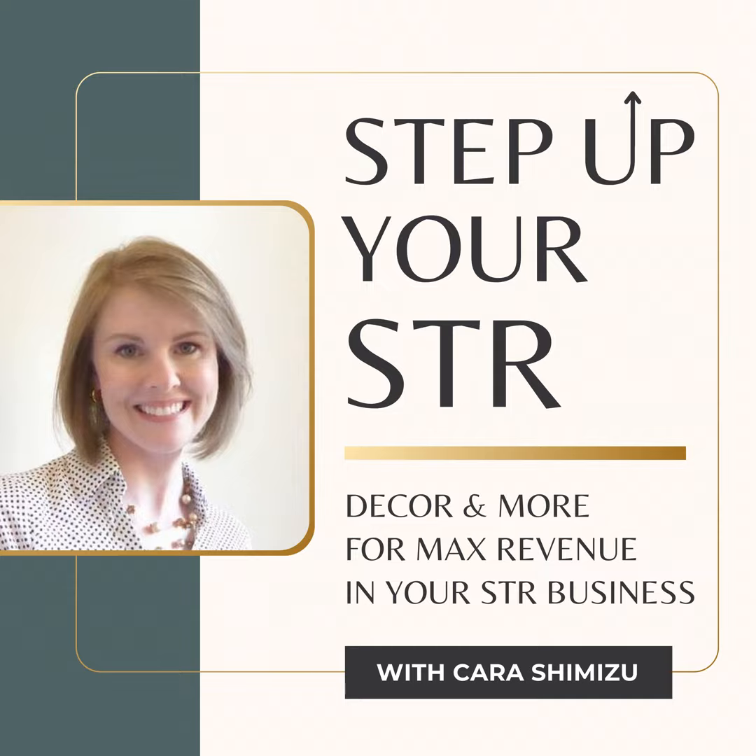Raised furniture pieces give the illusion of more floor space, tricking the eye into seeing the room as larger. This doesn't mean every piece of furniture needs to be on legs. In fact, I do recommend a few pieces going all the way to the floor, but incorporating some raised items can dramatically change the perception of how big the space is. Combining these with other strategies like reflective surfaces and a few larger pieces will further enhance the spacious feel.